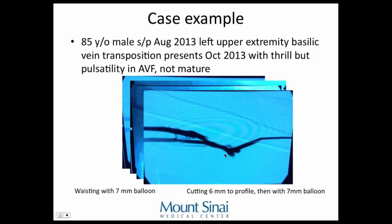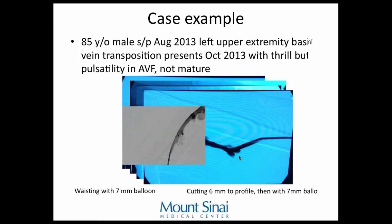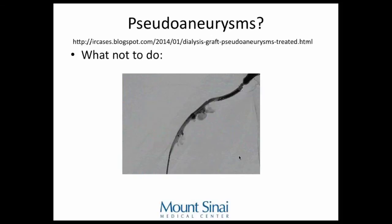Someone might say — look at this pseudoaneurysm, let's put a covered stent over it. My goal for this talk is to say: never put a covered stent in a fistula unless in certain scenarios. I found a pseudoaneurysm case online being listed as a good case example. They had noted a covered stent already placed in a fistula where dialysis nurses couldn't even access it.